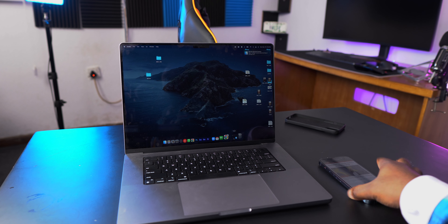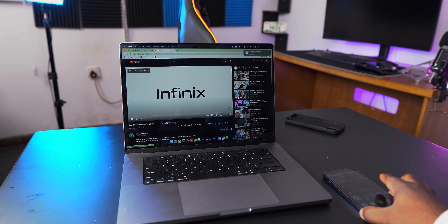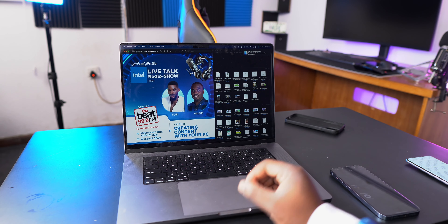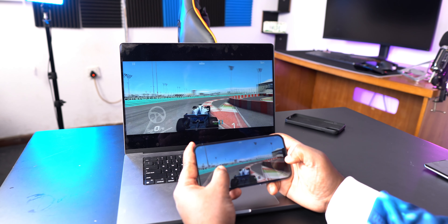One area where the iPhone is king is the Apple ecosystem — it's something Android users can't fully appreciate. You can browse a website on your iPhone and continue where you left off on your MacBook with one click. AirDrop lets you send documents, pictures, videos, and map locations to any Apple device quickly. AirPlay lets you share or present content from your iPhone to your Mac. Instant Hotspot shares mobile data without touching your phone, and Universal Clipboard lets you copy on one device and paste on another.